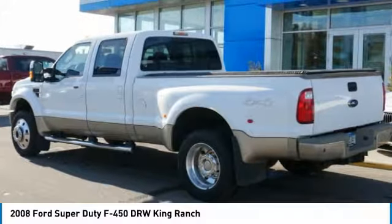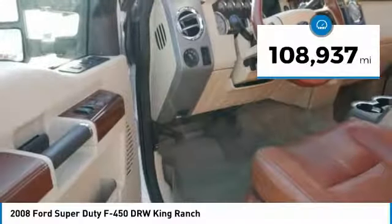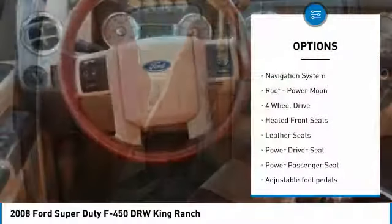Ford F-450 Super Duty. This vehicle has less than 110,000 miles. Here are some of this vehicle's great options.